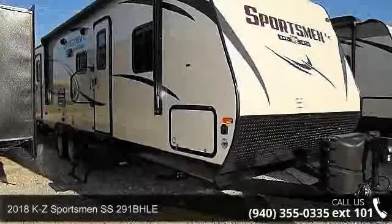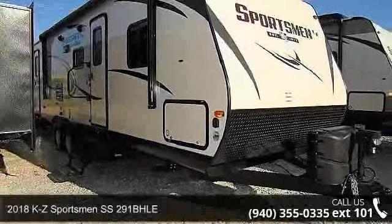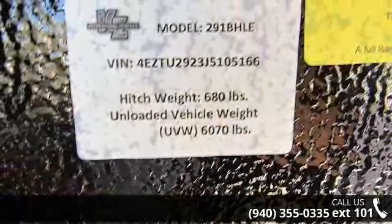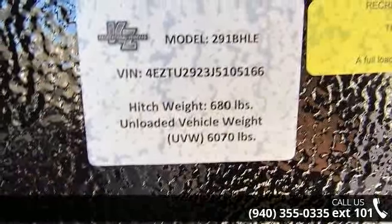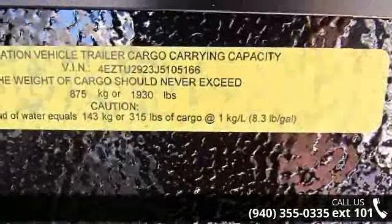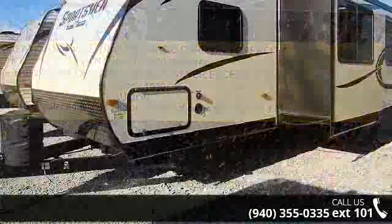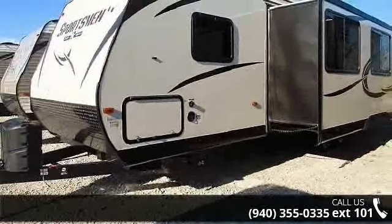Travel in style with this 2018 KZ Sportsman. Whether you are planning on vacationing, adventuring or just relaxing, this travel trailer does it all. This unit is perfect for those looking to maximize fuel efficiency but maintain all of the conveniences of a well-appointed, feature-packed RV.